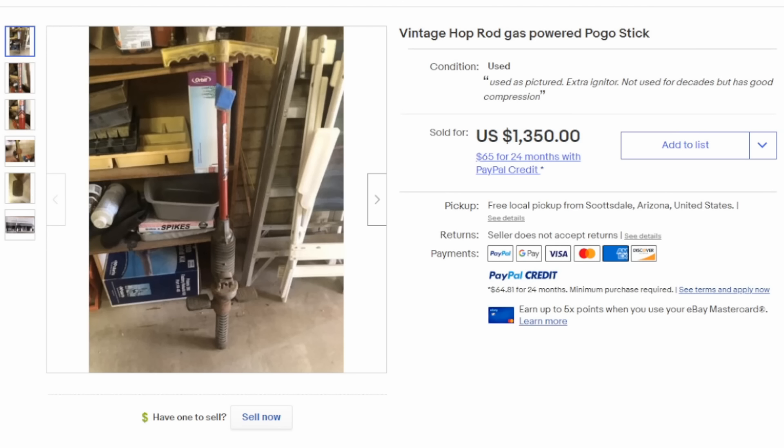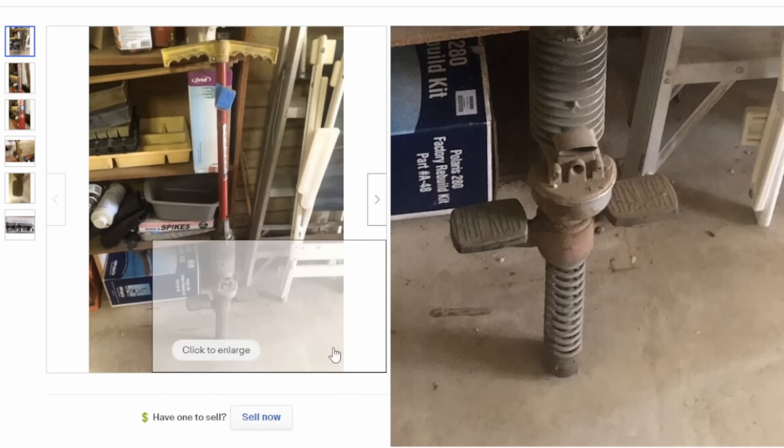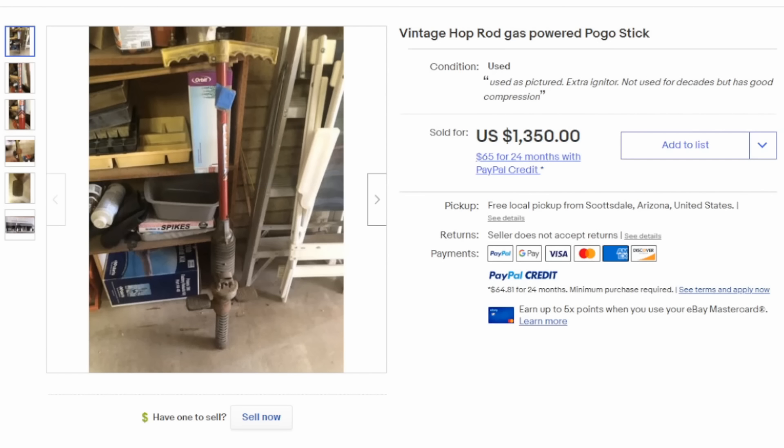This one's not only bizarre, but it's fairly dangerous, I would imagine. This is a gas-powered pogo stick. Not a lot of people these days are looking for a pogo stick, let alone one that would be gas-powered. It easily can sell for $1,000 any day of the week.